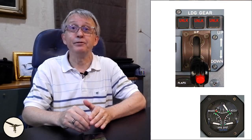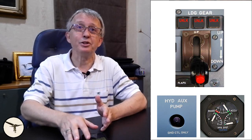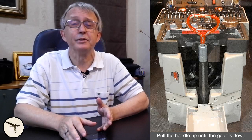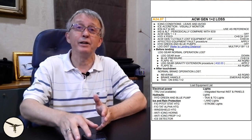The captain flew a visual approach manually. At 1,900 feet, the landing gear lever was selected down. Since the auxiliary pump didn't run, the captain pressed the hydraulic auxiliary pump push button and the blue hydraulic system was pressurized, and they extended the flaps to the landing position. For the landing gear extension, the captain handed control to the first officer and performed the manual landing gear extension procedure from memory. Then the captain resumed control. When the aircraft was 5 nautical miles from the airport, the captain instructed the first officer to refer back to the before landing section of the AC valve generator 1 plus 2 loss checklist, and this checklist confirmed that flaps and landing gear were set for landing.